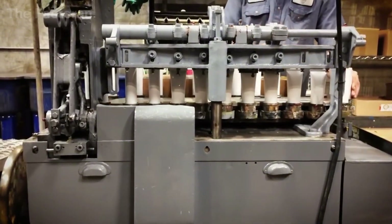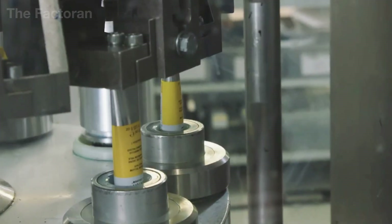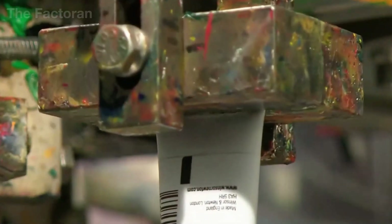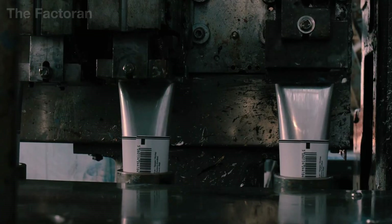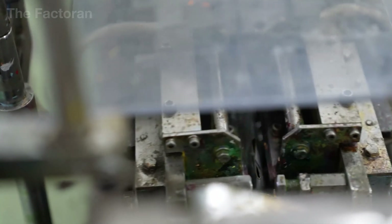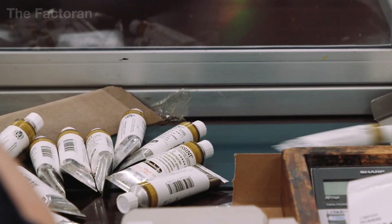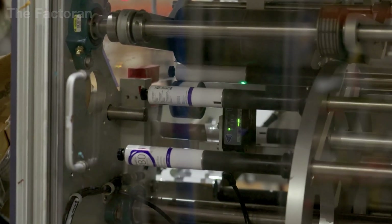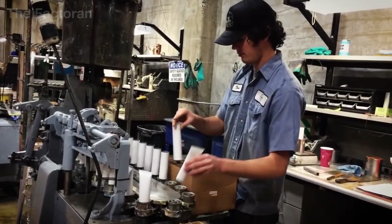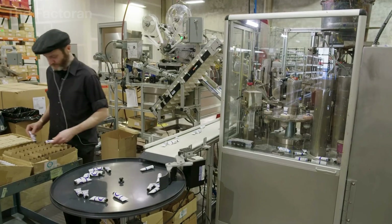After being filled, the paint tubes are transferred to the bottom sealing and crimping stage, where the air tightness of the product is finally secured for long-term storage. The open bottom of the tube is fed into a specialized crimping machine, which folds the aluminum edge into a standardized shape — usually two or three overlapping folds — forming a strong and uniform seal. Before crimping, some production lines perform a light operation to push any remaining air inside the tube toward the opening, ensuring the interior contains almost only paint.